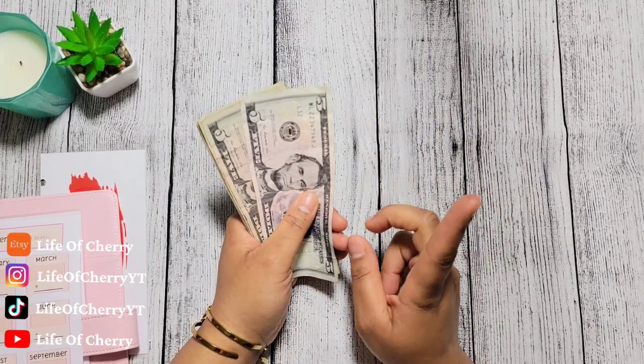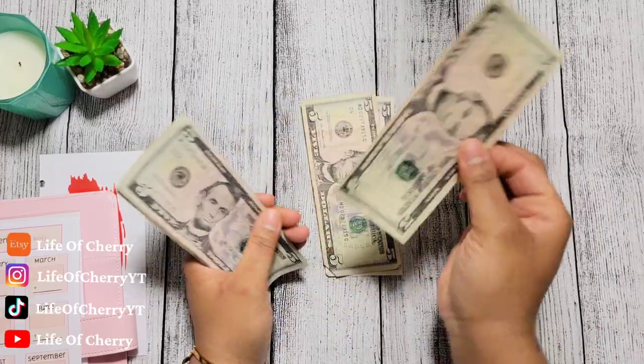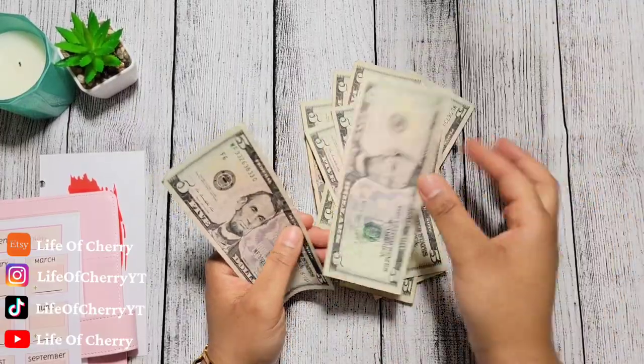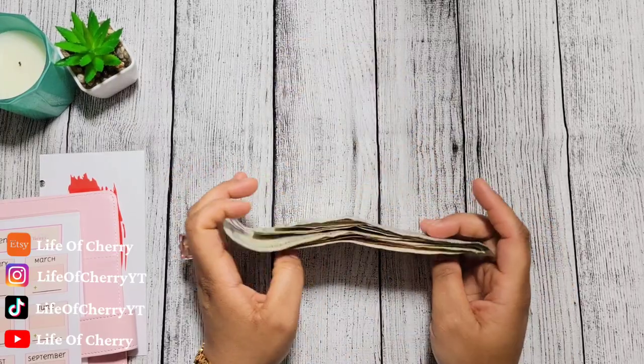So now for our grand total in fives for the month of February, we have $5, $10, $15, $20, $25, $30, $35, $40, $45, $50, $55. So we have $55 saved, you guys.